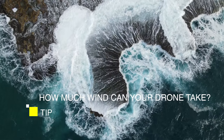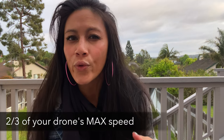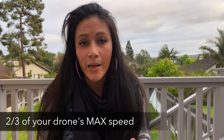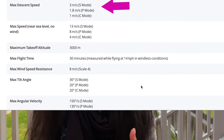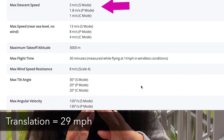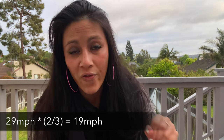The first thing you need to know is the approximate maximum amount of wind that your drone can take, and the formula for this is around two-thirds of your drone's maximum speed. Go to the specs page of your drone and look at the maximum speed — for the Mavic Mini 1, it's 29 miles per hour. Take two-thirds of that number and that's the maximum wind your drone can handle according to the manufacturer.